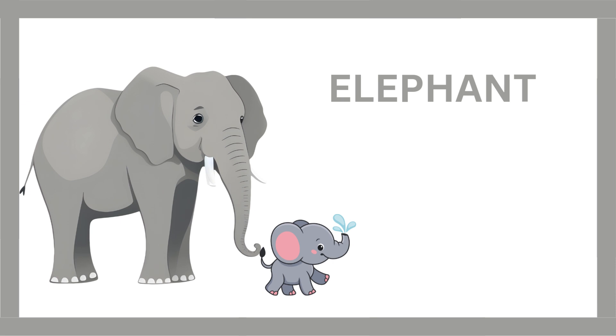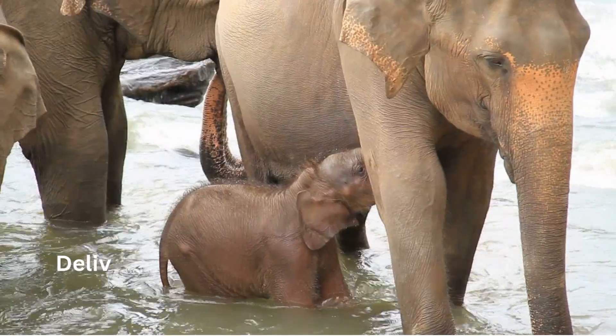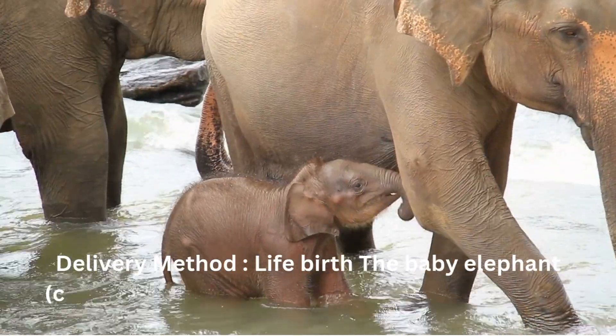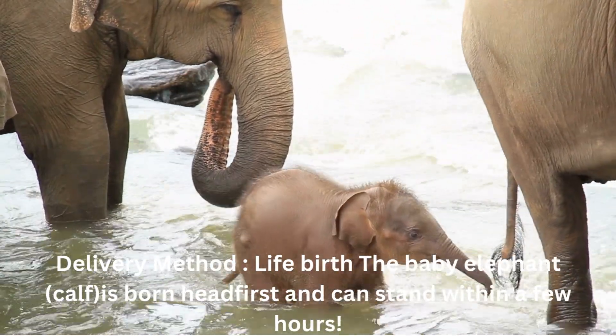Elephant. Pregnancy period: about 22 months. Delivery method: live birth. The baby elephant, called a calf, is born head first and can stand within a few hours.